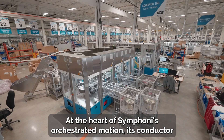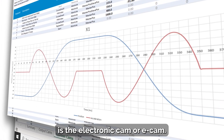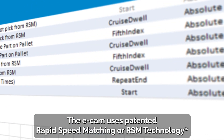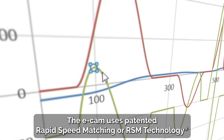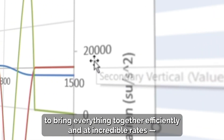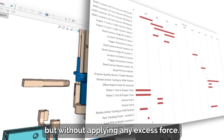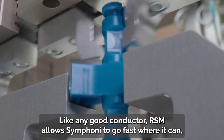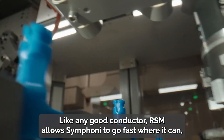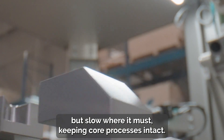At the heart of Symphony's orchestrated motion, its conductor, is the electronic cam, or e-cam. The e-cam uses patented rapid speed matching, or RSM, technology to bring everything together efficiently and at incredible rates, but without applying any excess force. Like any good conductor, RSM allows Symphony to go fast where it can, but slow where it must, keeping core processes intact.